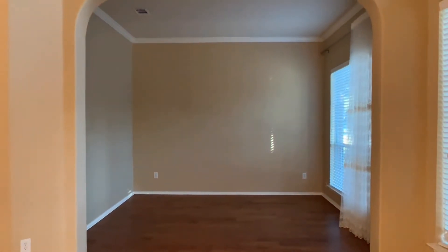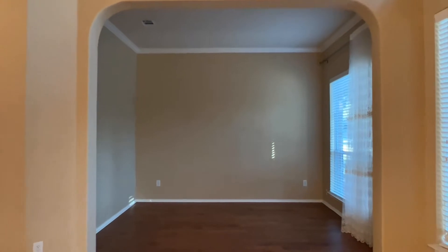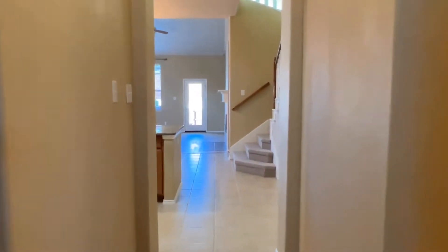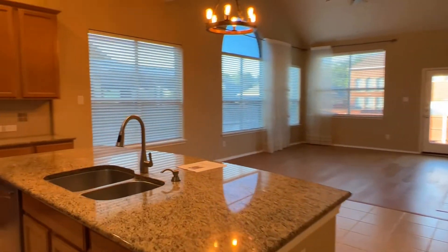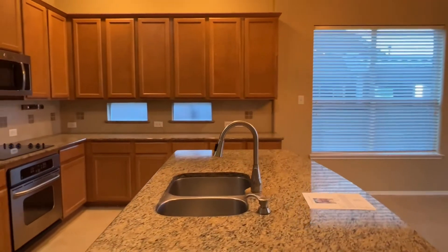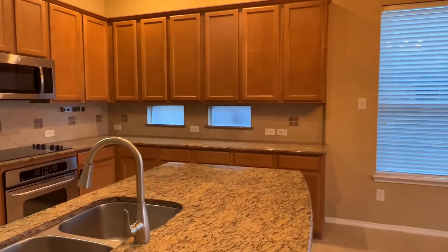You could probably enclose this into a study pretty easily. It also has the wood floors — it's a nice big room. Then going forward is the great room. We have a big kitchen with 42-inch, looks like maple cabinets.